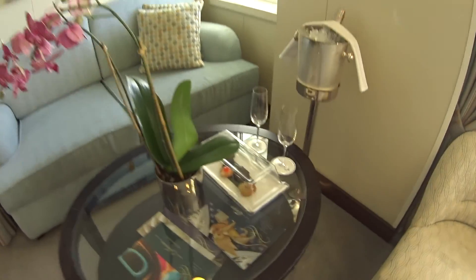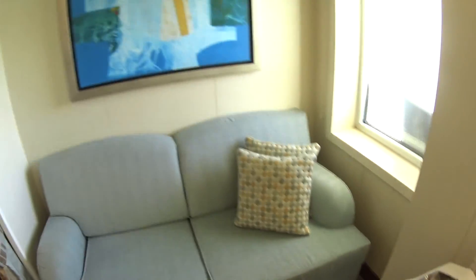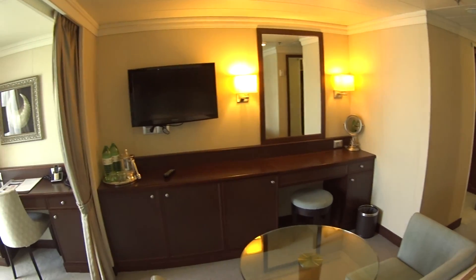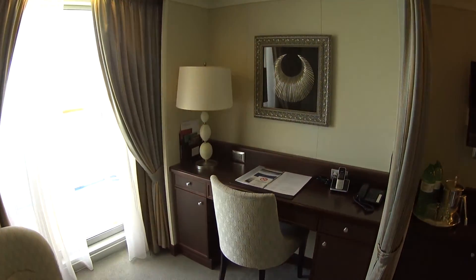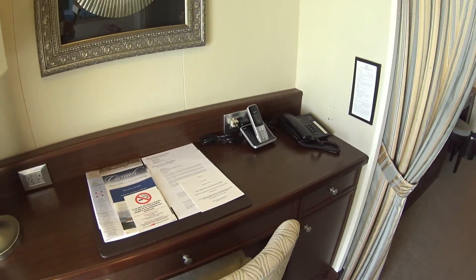We've got orchids, welcome treats, and champagne as well. There's beautiful artwork throughout the Oceania Marina, and of course you have butler service in the suites — you can have all your dining served course by course. There's also a separate writing desk, and they do have international and North American standard plugs.